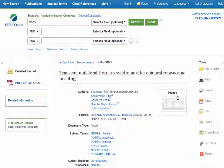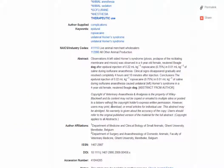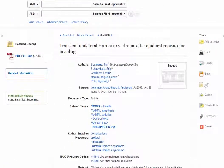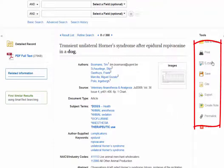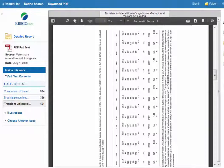Now you can see there's the citation information for the article and the abstract, so you can tell if this article will be helpful or not for you. You can use these tools on the right-hand side, such as emailing or printing or saving the article. And if you want to see the full text, you just click PDF Full Text, and here it is, including all of the graphs and charts as well.